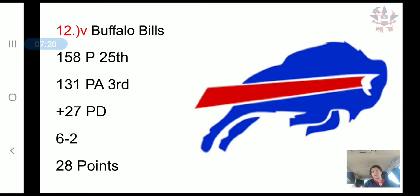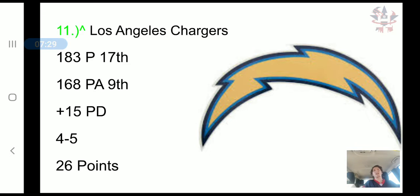The Buffalo Bills moved down to 12th. They have scored 158 points, 25th in the NFL, but they have allowed only 131 points, 3rd in the NFL — their defense has done pretty well. It's a plus 27 point differential and a 6-2 record.